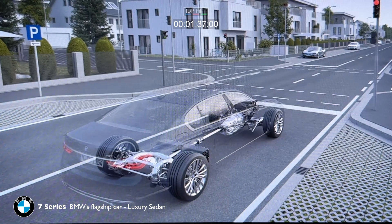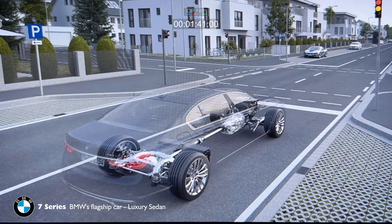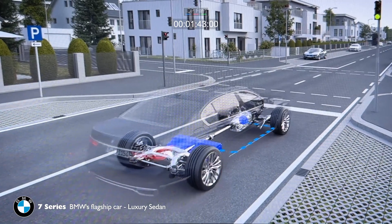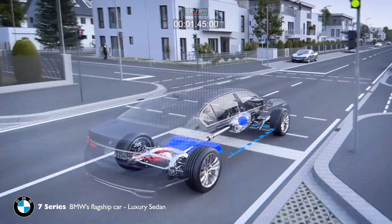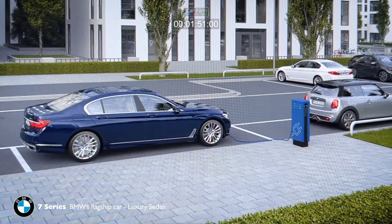If the high-voltage battery is sufficiently charged and the hybrid system is at its operating temperature, the car can be powered by the electric motor alone. When the car is parked, the battery can be recharged via a cable.